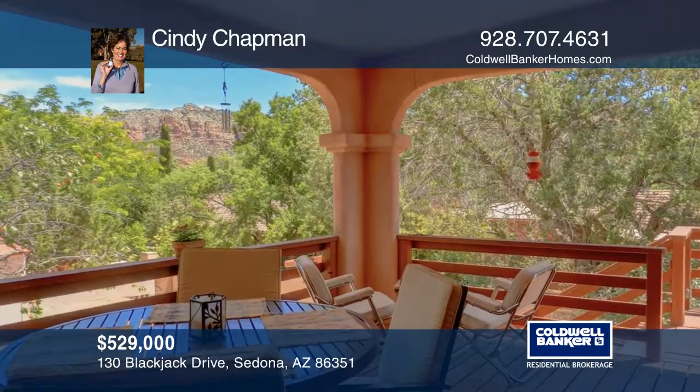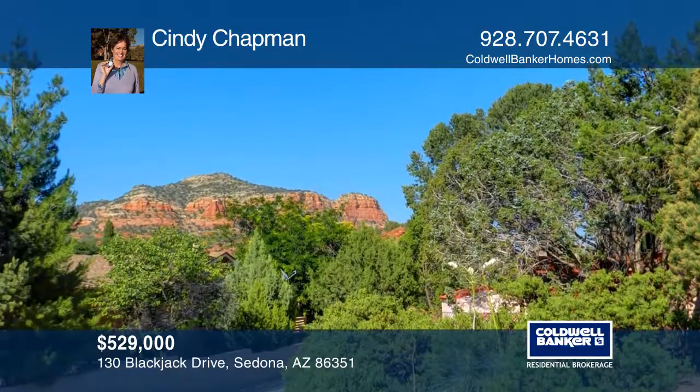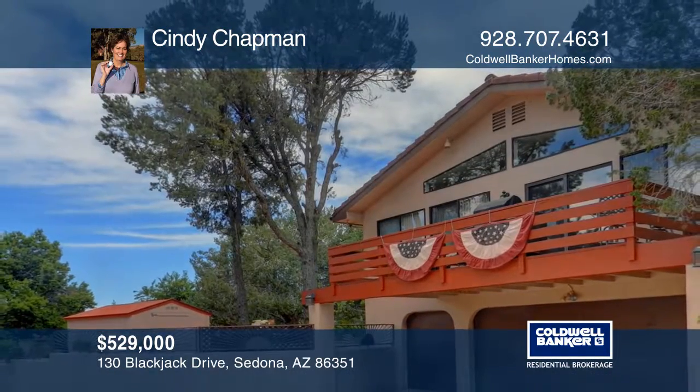Mature landscaping surrounds the home. The home also features an oversized garage with a workbench area. Buy your dream home today by calling Cindy Chapman.